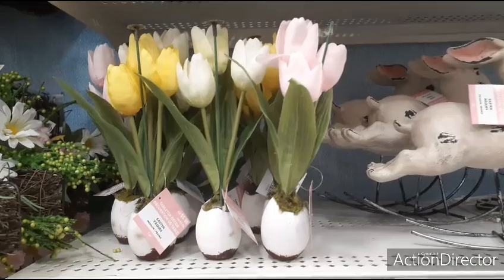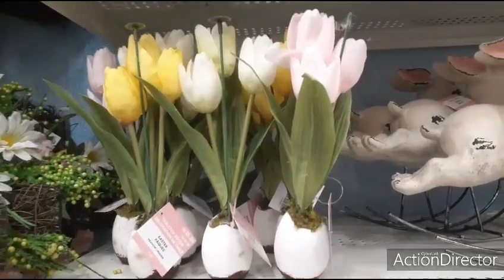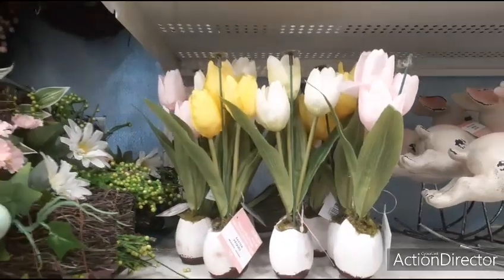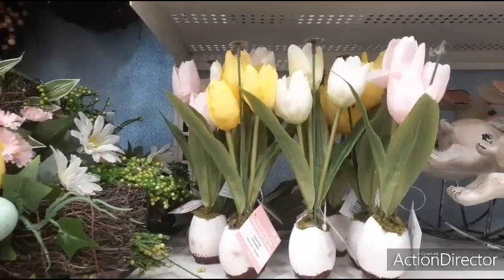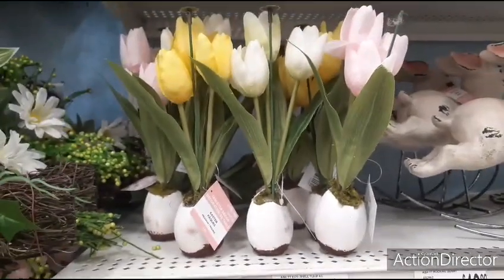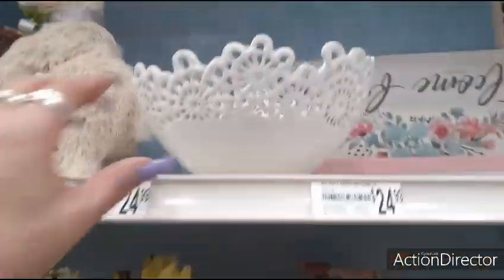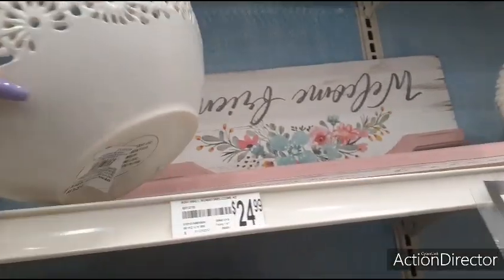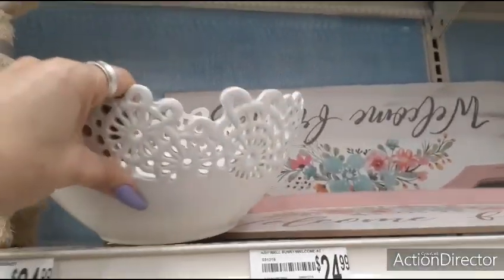Then you have these cute tulips that look like they are in eggshells — that's really cool. They're only $5.99. You have yellow, white, and pale pink. And I'm going to come up here to this big ceramic egg — it's a bowl. $24.99.